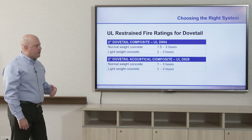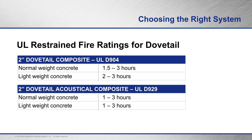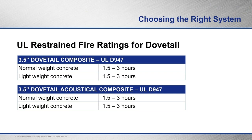Fire ratings are inherent to composite deck. For the two-inch dovetail composite deck, UL fire ratings range from 1.5 to 3 hours with normal weight concrete, and 2 to 3 hours with lightweight concrete. For the two-inch dovetail acoustical composite, ratings are 1 to 3 hours for both normal weight and lightweight concrete. For the three and a half inch dovetail composite — both standard and acoustical versions — fire ratings are 1.5 to 3 hours for normal weight and lightweight concrete.